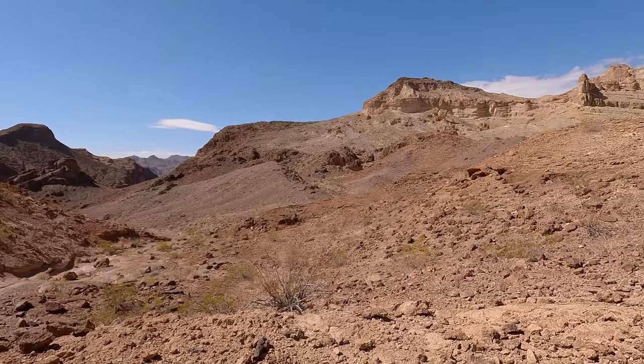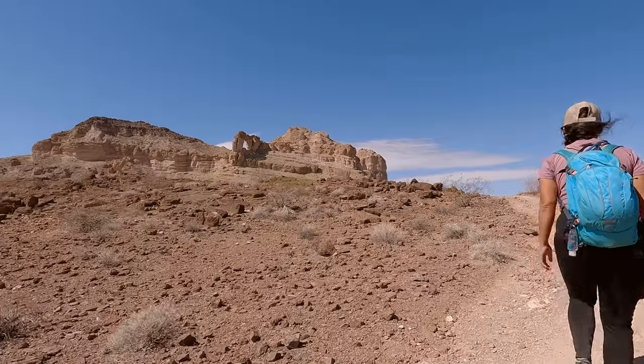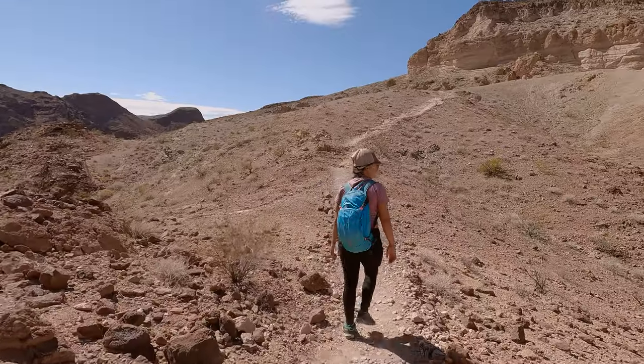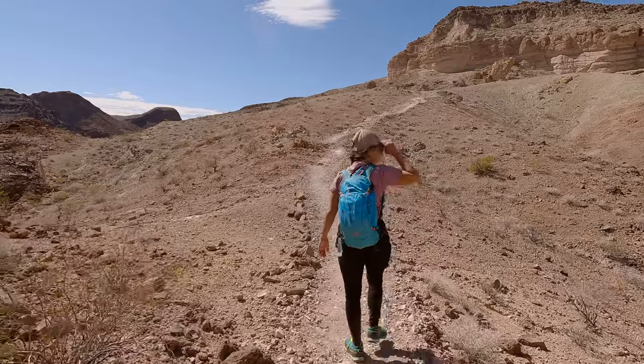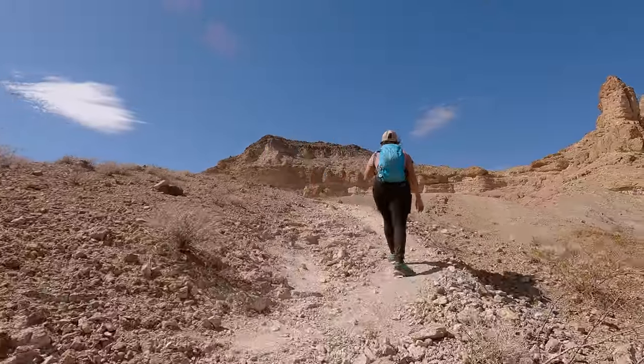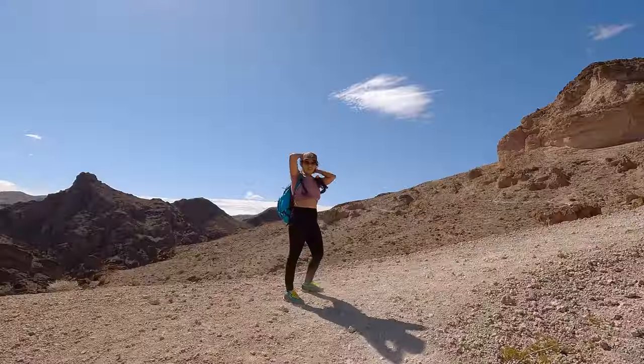When we finally saw it, the name of the arch started to make a whole lot more sense. Just in case you didn't know where it gets its name from, it stems from the fact that the hole in the middle of the arch has a strong resemblance to the actual Liberty Bell that now resides in Independence National Historic Park.